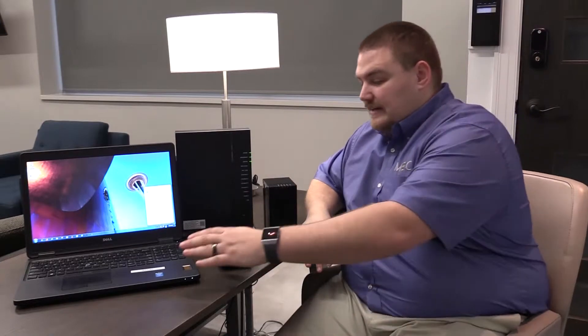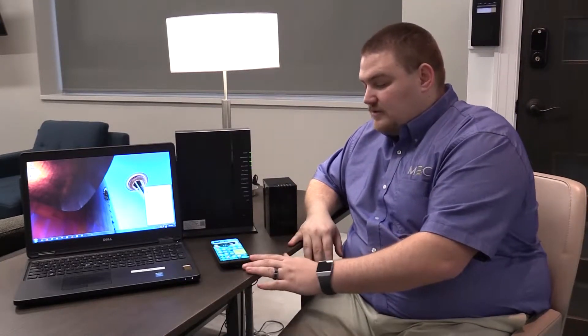Wi-Fi is very commonly used on laptops, cell phones, tablets, and streaming devices. In fact, it's what most people connect all their devices to.